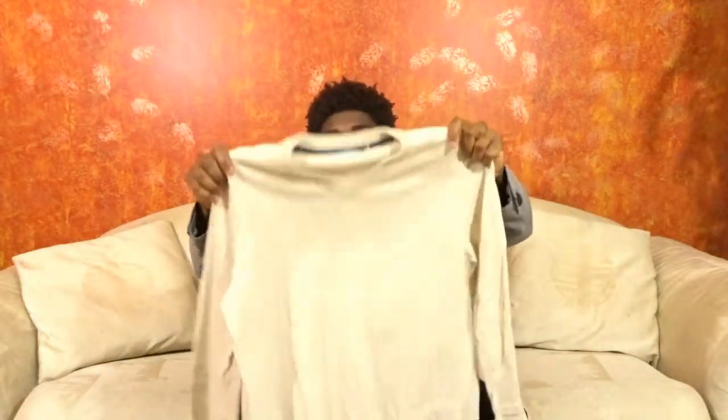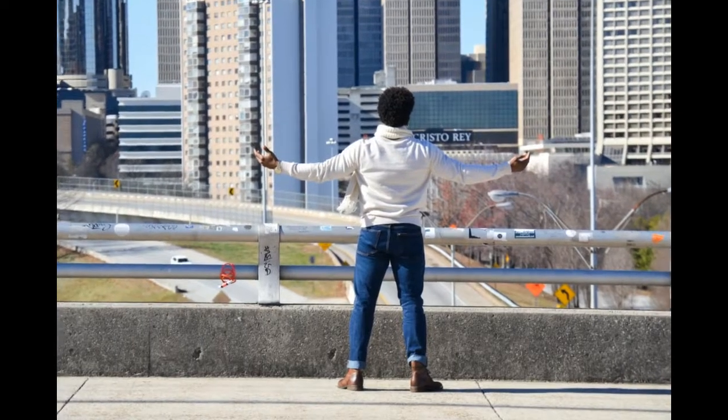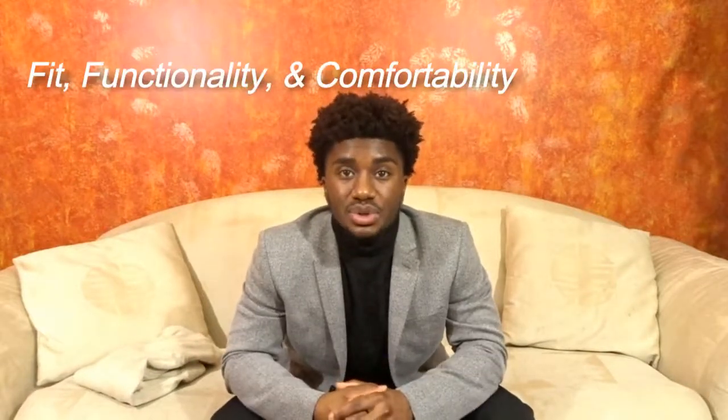Stick with 100% cotton. Here's a v-neck sweater I got from Nautica about a year ago. In this picture I'm actually about six pounds lighter than I am now, and I can still put the sweater on and it fits wonderfully — that's because it's 100% cotton. So make sure your sweater gives you the fit, functionality, and comfortability you're looking for.